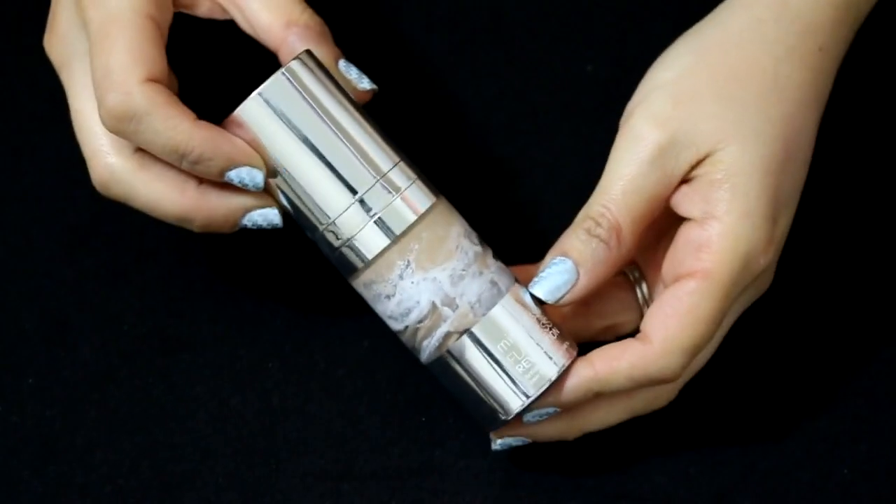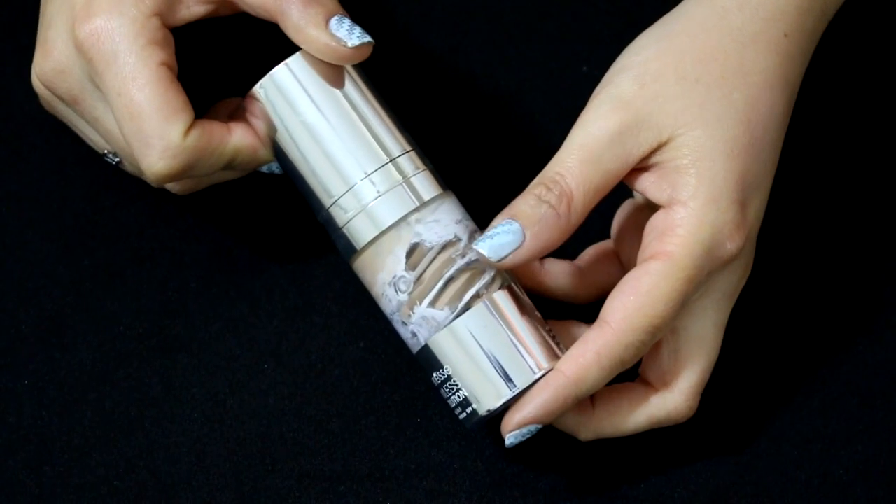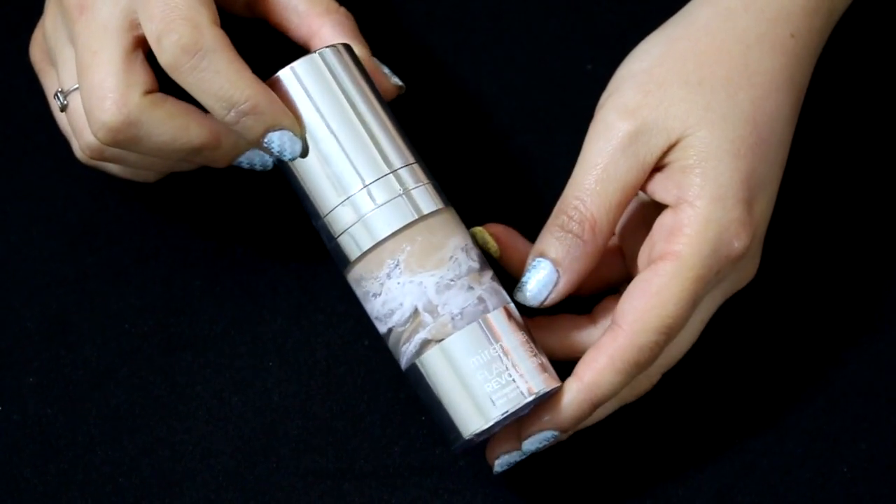For foundation today I used a product from Miraness. Miraness is an Australian brand that I've liked some things from in the past, so I like to try things from them every once in a while when they're on Haul Look. This is the Flawless Revolution Anti-Aging 3-in-1 24-Hour Skin Perfecting SPF 15 Foundation. Now that sounds like a Physician's Formula name — it's so long.